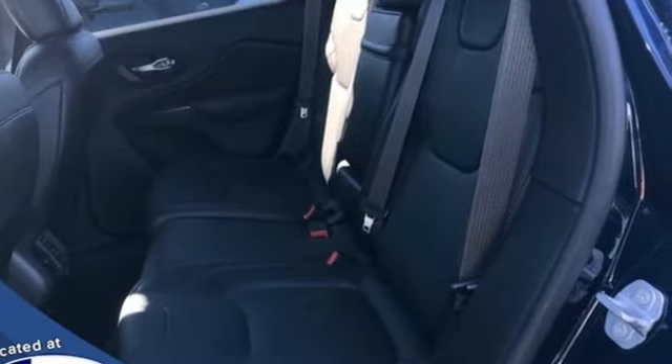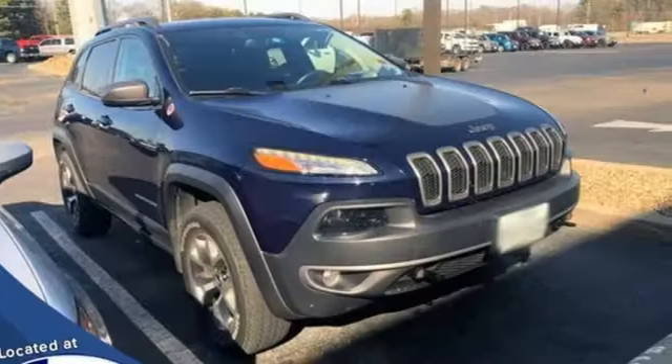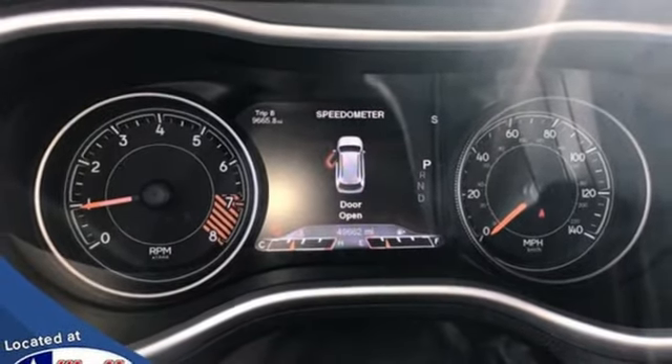The Car Connection explains that Jeep Cherokee delivers all the Jeep essentials with impressive features and safety. Everywhere you want to go, anything you want to do, Jeep takes you there. You'll never know until you try. Test drive it today.